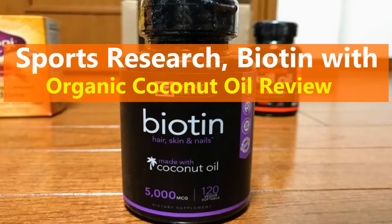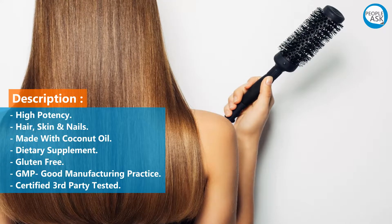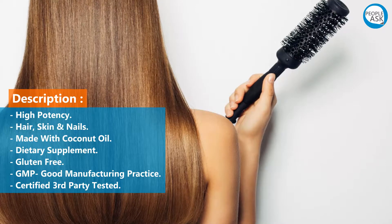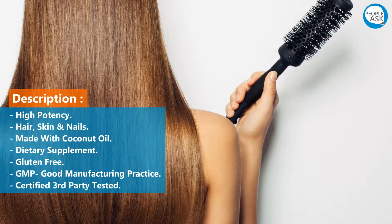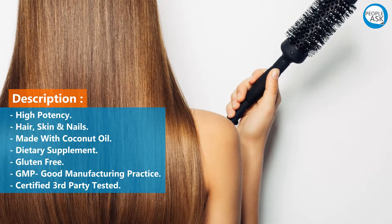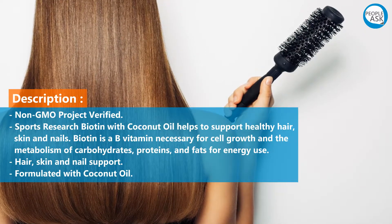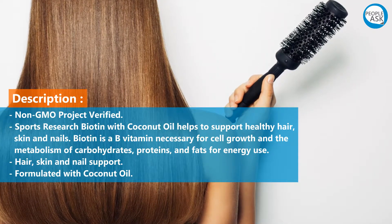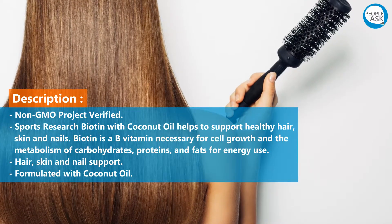Sports Research Biotin with Organic Coconut Oil review. Description: high potency, hair, skin and nails, made with coconut oil, dietary supplement, gluten-free, GMP good manufacturing practice certified, third-party tested, non-GMO project verified. Sports Research Biotin with Coconut Oil helps to support healthy hair, skin and nails.